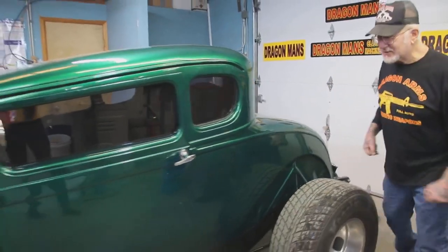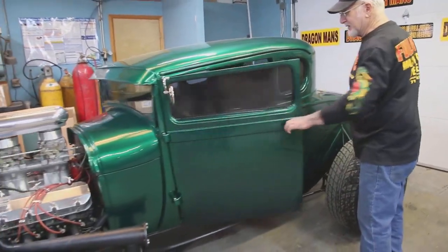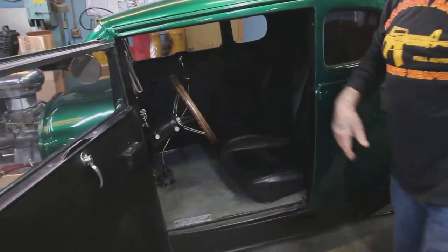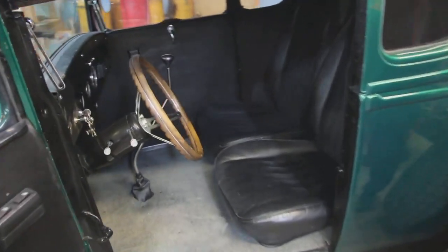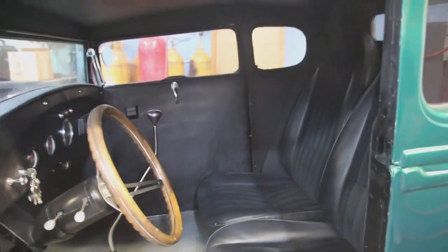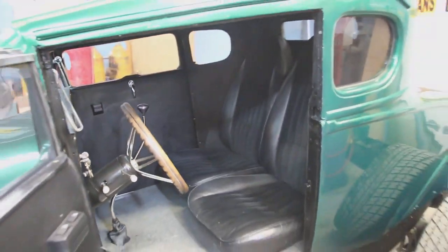The guy really did a nice job on it. It's got a nice interior. It's a lot of fun to drive. But this will make a real nice addition to my hot rod collection.